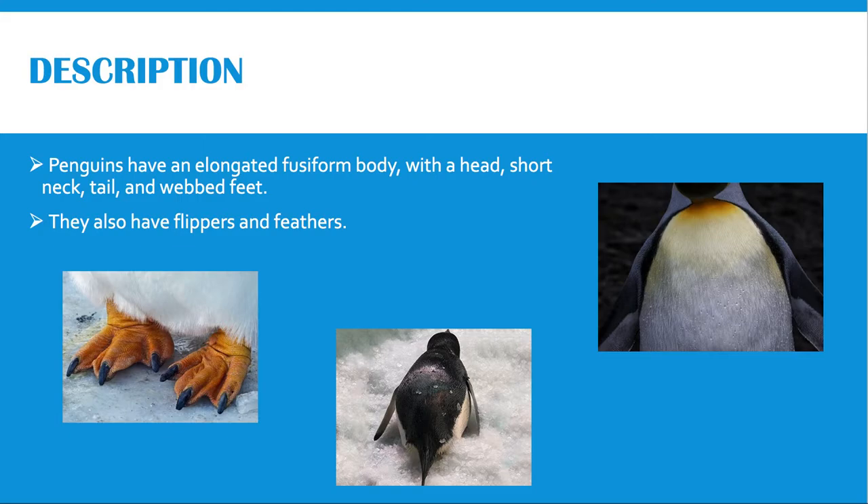In this way, they are protected from predators. We can differentiate between species by their additional unique coloration and markings. For example, the Adelie penguin has a black head and a ring of white around their eyes, and the emperor penguin has a black head, chin, and throat with broad yellow patches on each side of the head. Here I have pictures showing their webbed feet with claws, their tail, and their feathers.